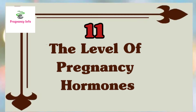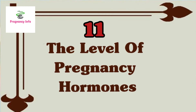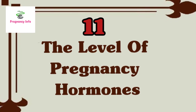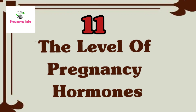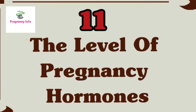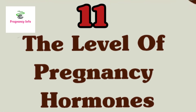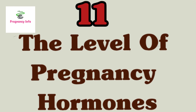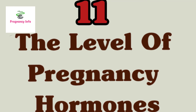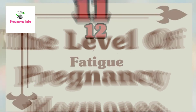Sign eleven is the levels of progesterone and estrogen — the two vital hormones of pregnancy. When a woman is pregnant, she produces 20 times more progesterone than a non-pregnant woman, roughly 400 mg compared to 20 mg. Progesterone is required to maintain the endometrium and keep menstruation away. Estrogen is needed for the growth of the uterus, which expands from about 60 grams before pregnancy to 1,200 grams during pregnancy.